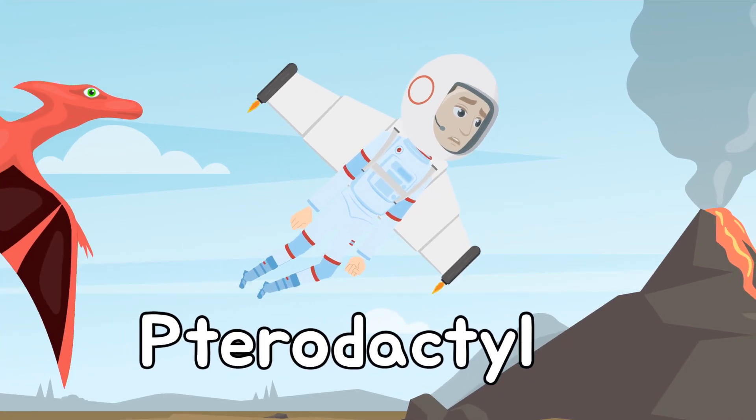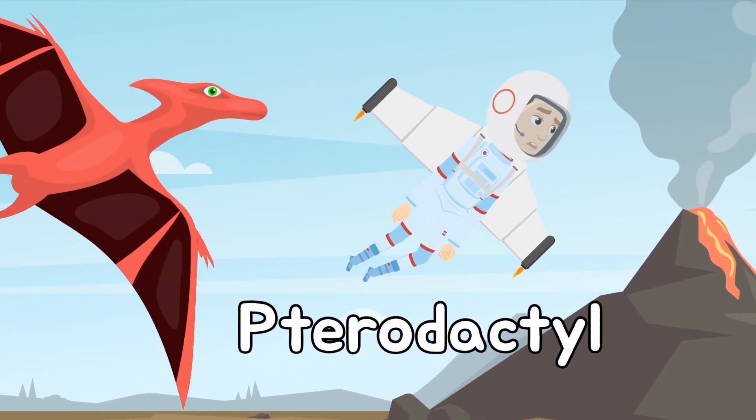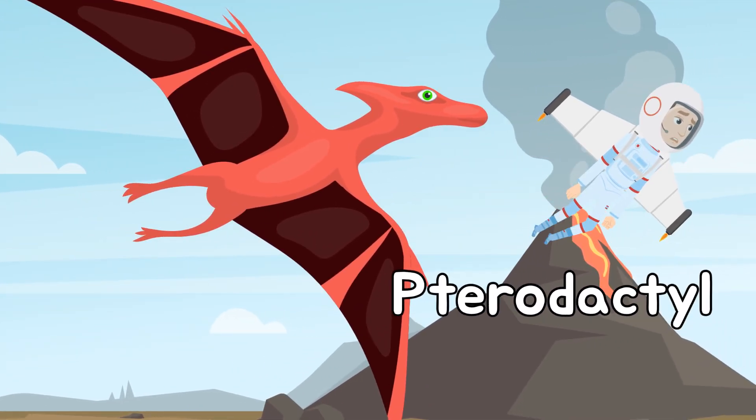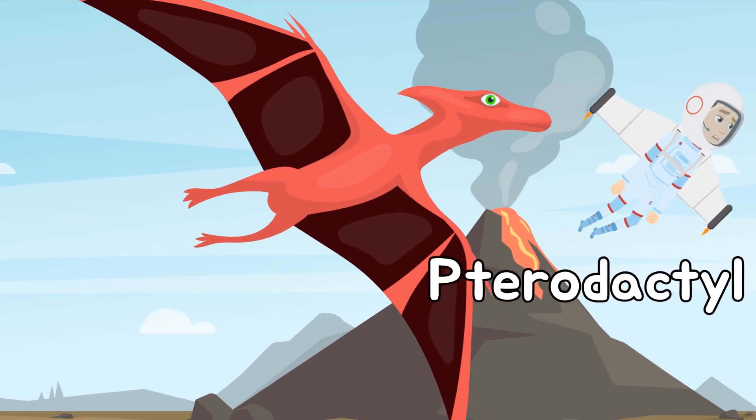This is a Pterodactyl. Pterodactyls aren't actually dinosaurs, but they lived during the same time period. They are the largest flying animal to have ever lived.